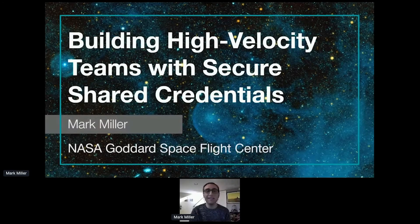Thank you, Kyle. Thank you, Gary. This is Mark Miller. I'm here to talk to you about building high-velocity teams with secure shared credentials. Before I get started, I have to state that this is all my opinion and my thoughts alone, and in no way does this talk represent the views of NASA or my employer.